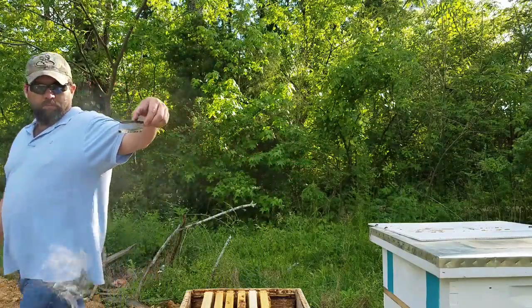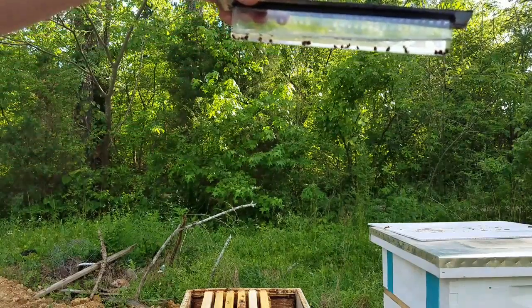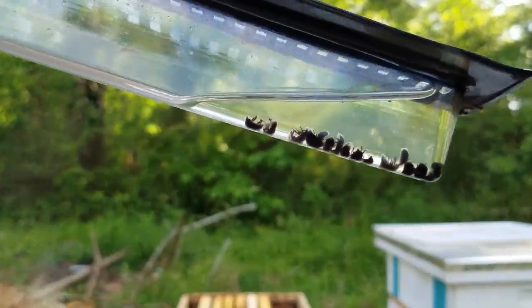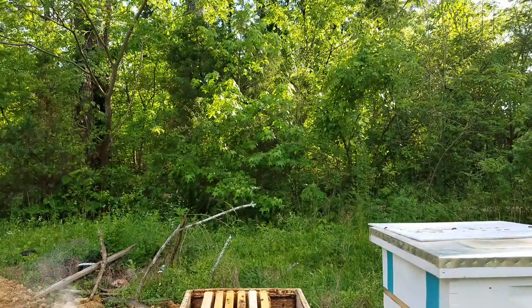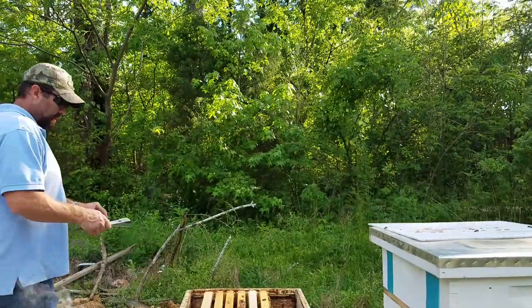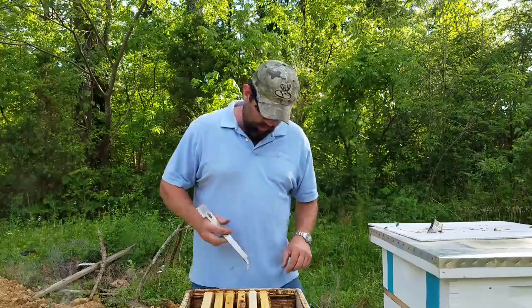This is the same bee box we just checked and that's a small colony. I don't know if you can see all the beetles they have run up in there or not. I love these little beetle traps — I'll definitely be putting that back in there.